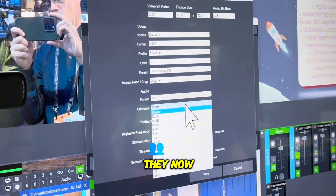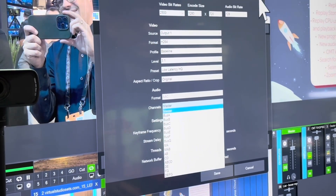A couple of the other features: they now support Zoom Events. For Stream Geeks, we do our Stream Geeks Summit every year, and I love the Zoom meeting and Zoom webinar integration with vMix. Now they also support Zoom Events.